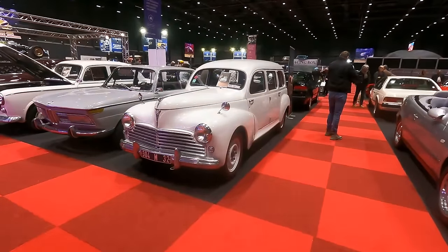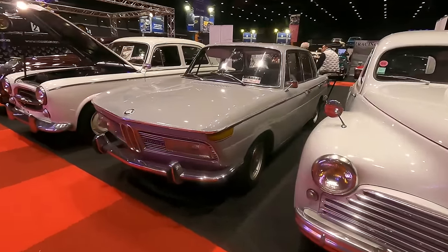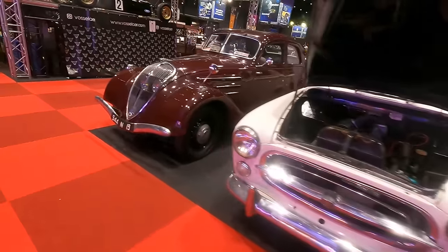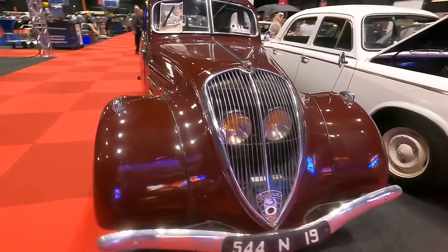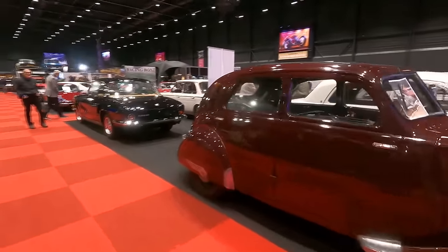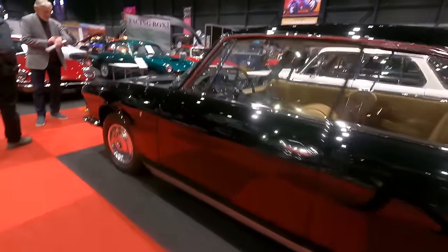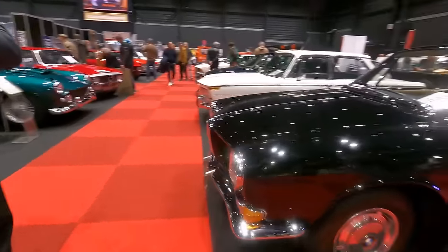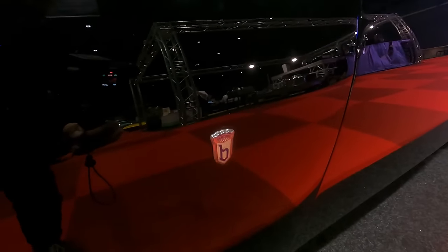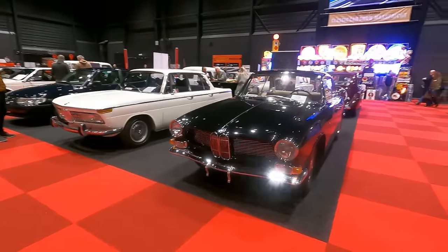Some Peugeots: this is a 203, and there's a Neue Klasse BMW 2000 TI, a Peugeot 403, and a very old 302 just behind it. There's also a very beautiful BMW — I think it was styled by Bertone — there's the Bertone badge: the 3200 CS. Very, very beautiful.